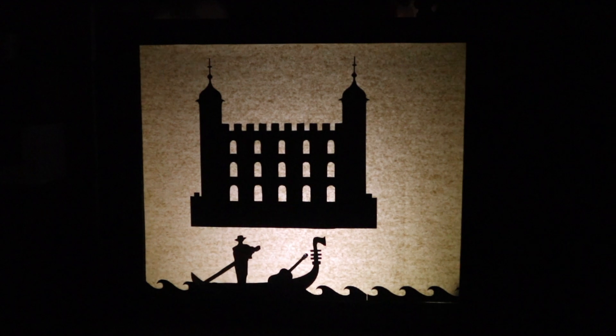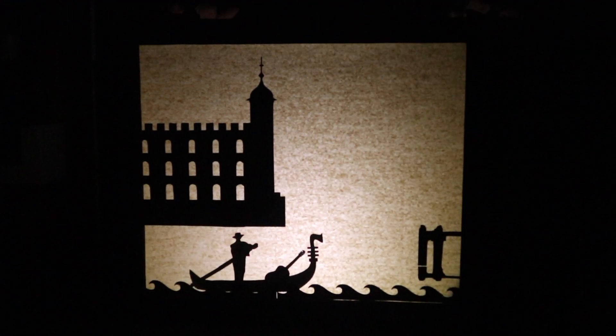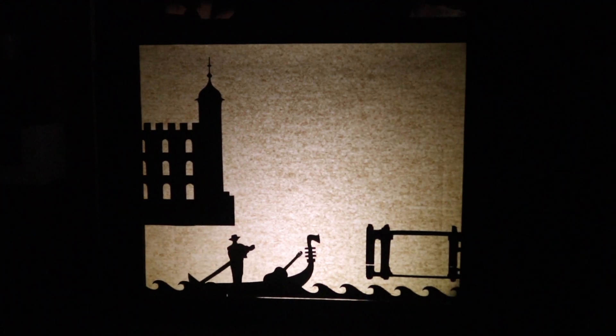The man continues past the tower, and another dock comes onto the screen. He docks his boat, and the video ends.